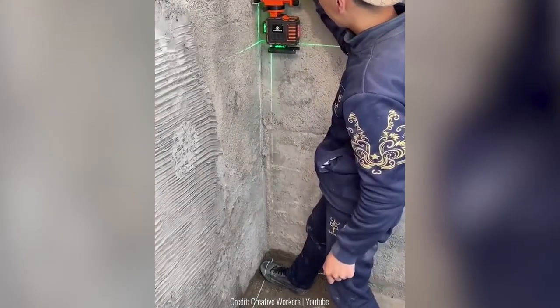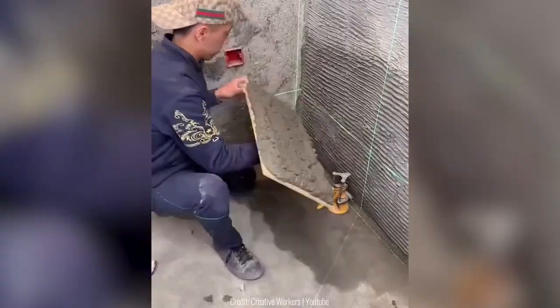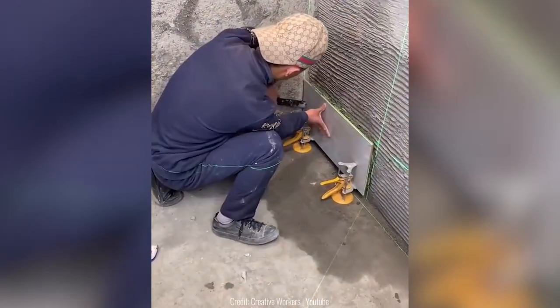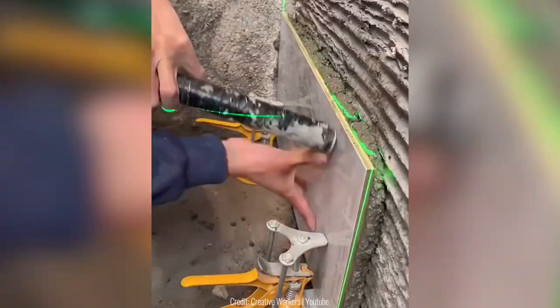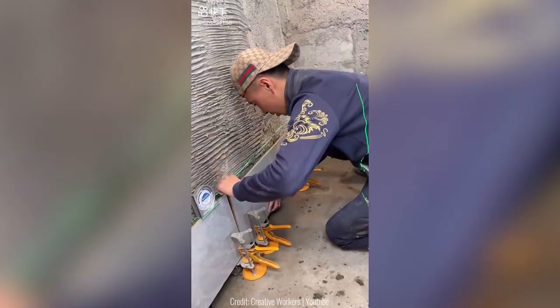This handyman doesn't simply put tiles down to see how they're going to fit — he has the full apparatus that lets him see exactly where each tile will go and how to set it up straight. That must get the job done a lot neater and faster.